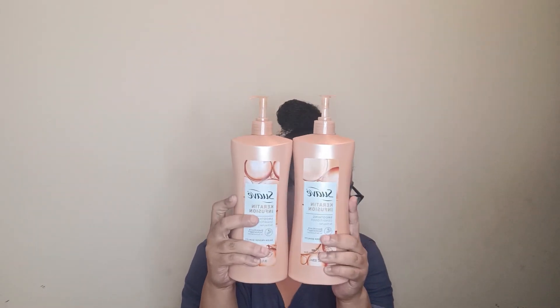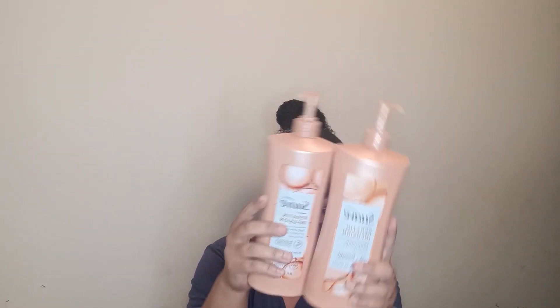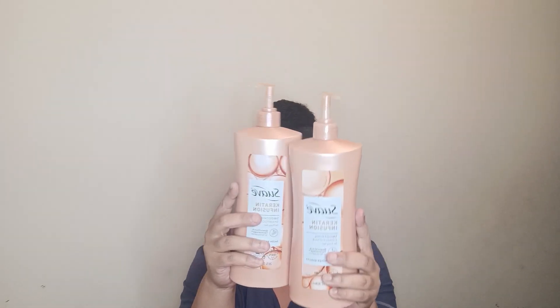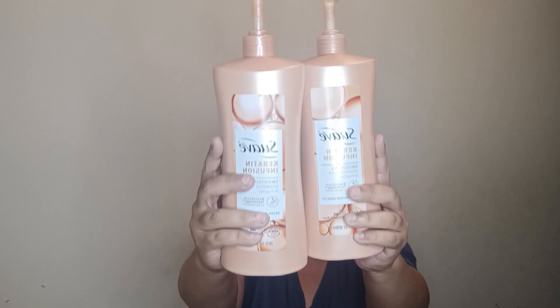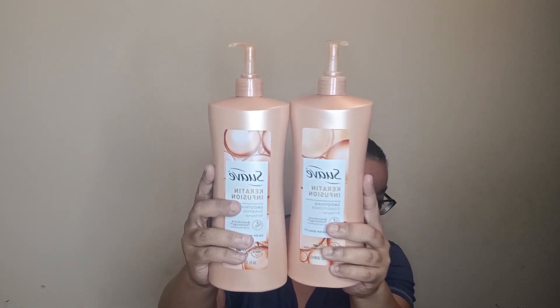So I tried these — the Suave Professionals Frizz Control Moisturizing Daily Shampoo and Conditioner with Keratin, in a twin pack at 4.4 stars and only $4.98.